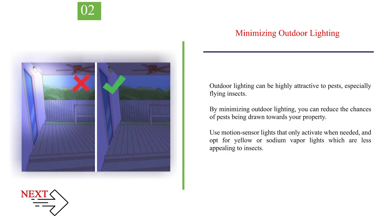Number 2: Minimizing outdoor lighting. Outdoor lighting can be highly attractive to pests, especially flying insects. By minimizing outdoor lighting, you can reduce the chances of pests being drawn towards your property. Use motion sensor lights that only activate when needed, and opt for yellow or sodium vapor lights which are less appealing to insects.